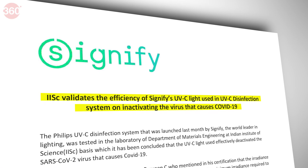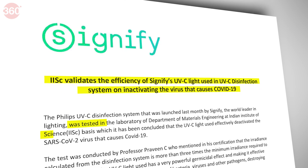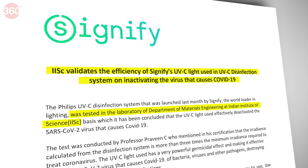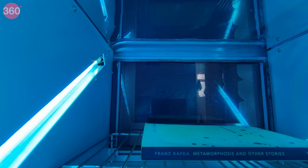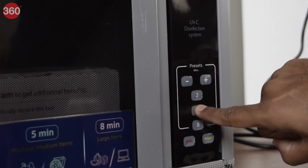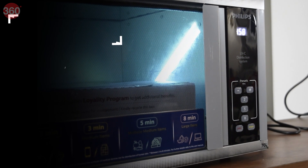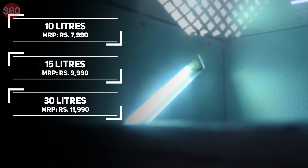The manufacturers claim it is capable of deactivating the SARS-CoV-2 virus, tested by the Department of Materials Engineering at the Indian Institute of Science — link in the description. You can load various items like laptops, keychains, books, and even groceries. This disinfection system is available in 10-liter, 15-liter, and 30-liter capacities, priced at ₹7,990, ₹9,990, and ₹11,990 respectively.